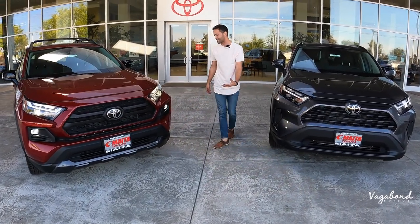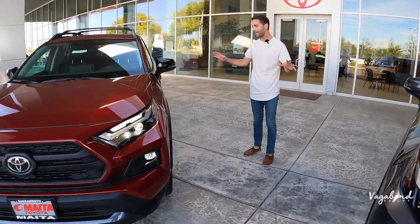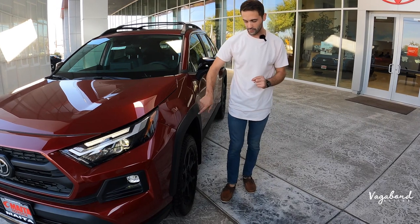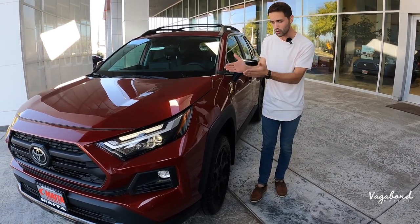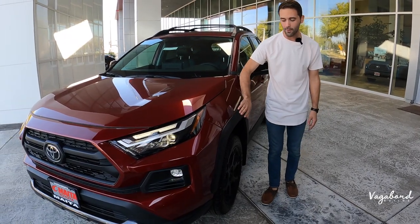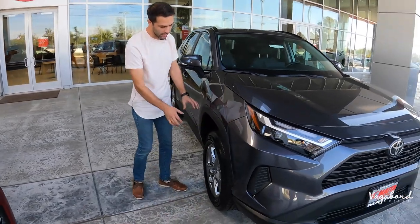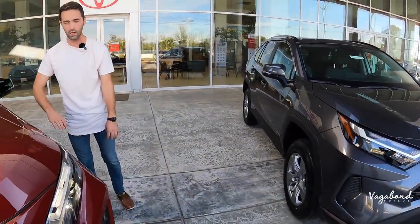Moving to the side, you'll see differences between these cars. The TRD has bigger fender flares — something carried over from the TRD pickup trucks to the RAV4s — while the XLE has smaller, more city-oriented flares. The TRD is more built for rugged off-road and camping style driving.